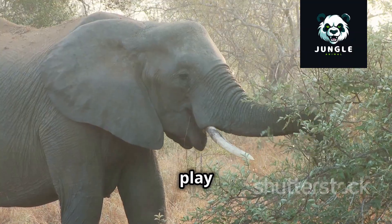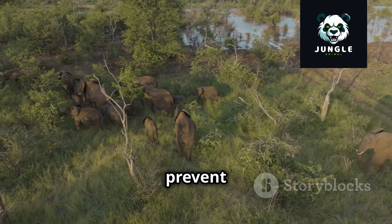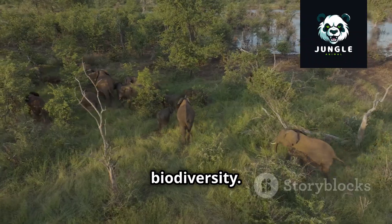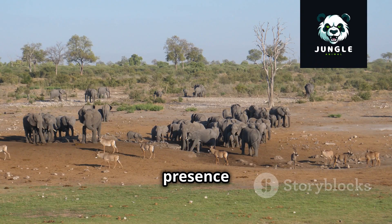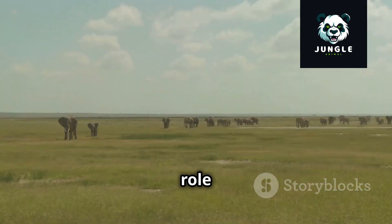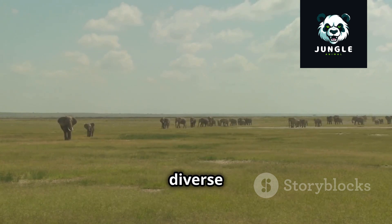Their feeding habits, too, play a crucial role. By consuming large quantities of vegetation, they prevent grasslands from becoming overgrown, which can reduce biodiversity. Elephants are integral to the intricate web of life, their presence shaping and influencing the environments they inhabit. Their role as ecosystem engineers highlights their importance in maintaining healthy and diverse ecosystems.